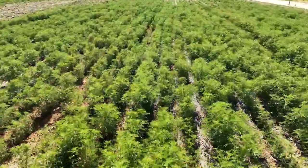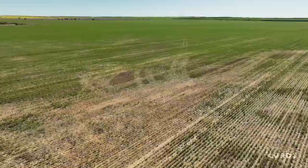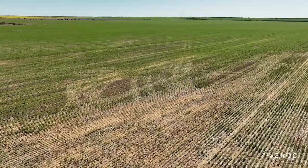Lupins are a popular pulse in WA — in fact the most widely grown crop, covering around 350,000 hectares.